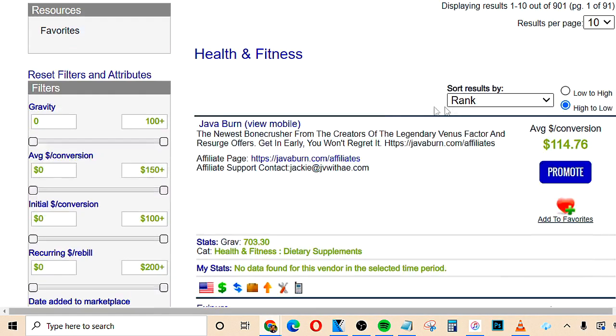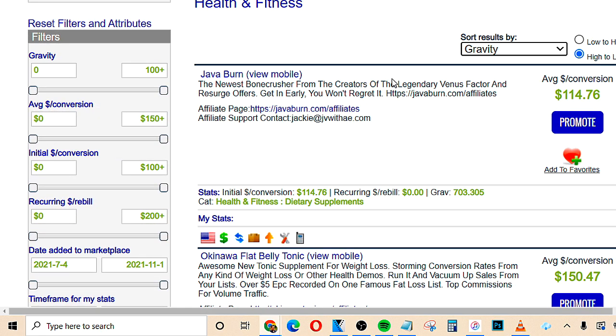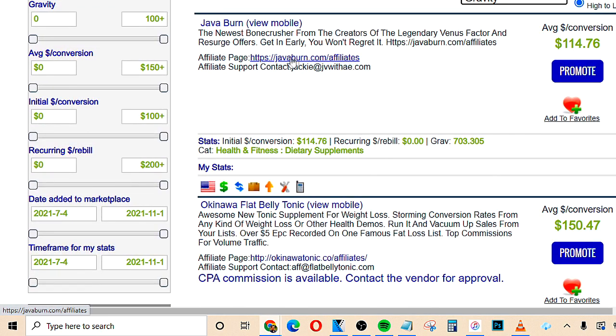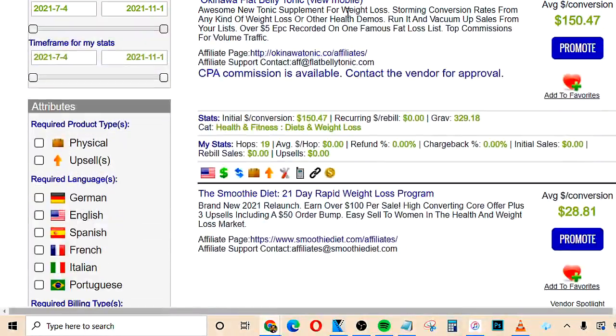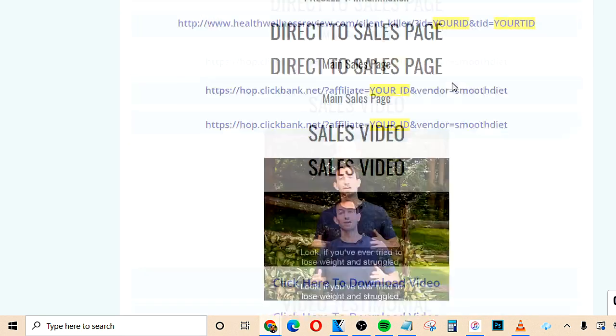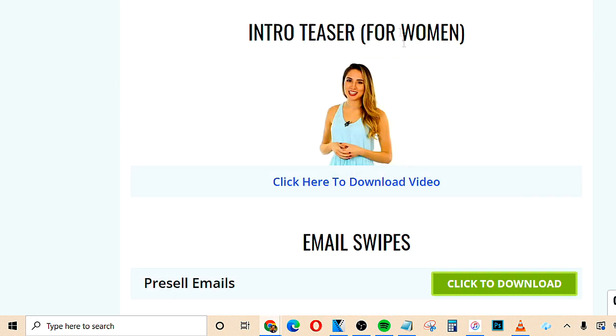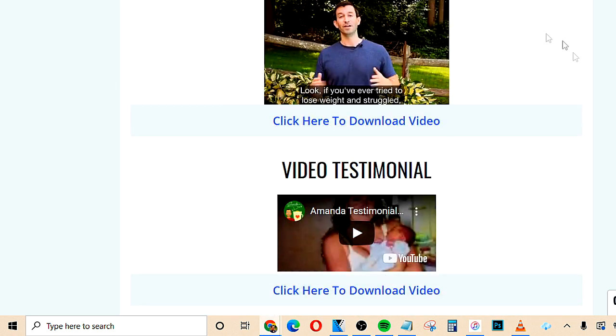Once we're in the category that we chose, we want to sort results by gravity so we can find the best-selling products at the top. What we want to do is open up these affiliate pages — these are basically resources that the product creator gives you to promote. We want to find the page with a video. I actually found out before recording that the Smoothie Diet has a video on its page. If we open up this page, you'll be able to see that if you scroll down, they have the sales video, a video testimonial, and an intro teaser. With this method, we're going to be able to use these videos without even having to create them ourselves.